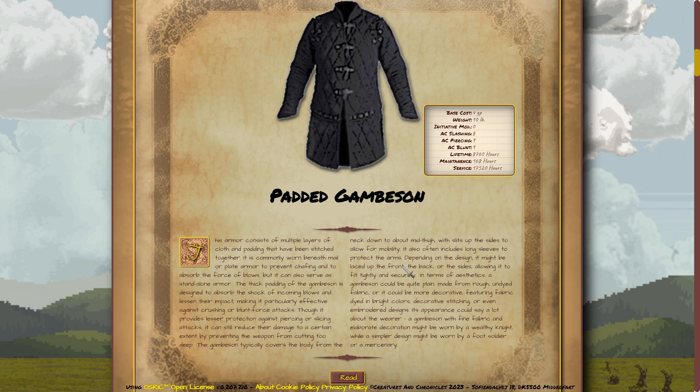In terms of aesthetics, a gambeson could be quite plain, made from rough undyed fabric, or it could be more decorative, featuring fabric dyed in bright colors, decorative stitching, or even embroidered designs. Its appearance could say a lot about the wearer.